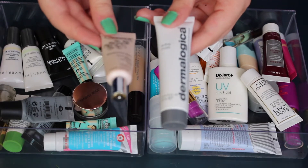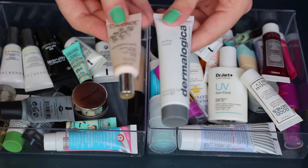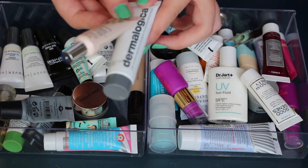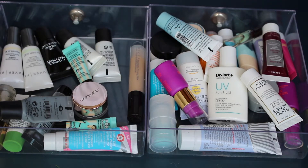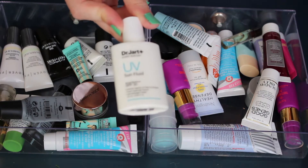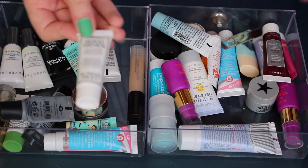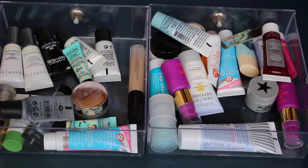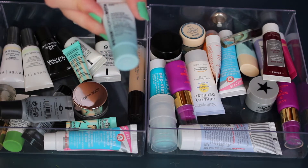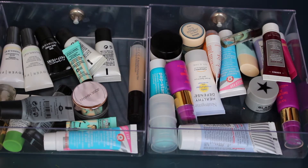These two are what I'm currently using: this is the Caudalie Resveratrol Eye Lifting Balm, my current eye cream, and this is the Dermalogica Active Moist. Not obsessed with either but keeping them. This is my current sunscreen, the Dr. Jart UV Sun Fluid — finishing that up. Also currently using Good Genes by Sunday Riley and the Peter Thomas Roth Water Drench Cloud Cream, really enjoying that so far.